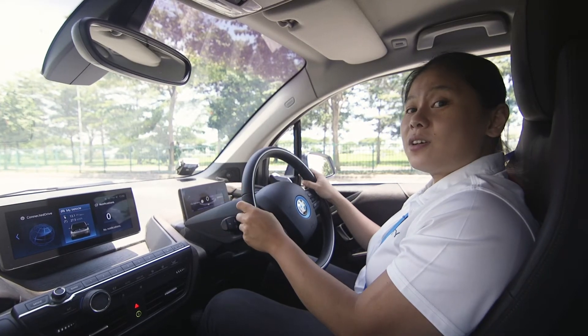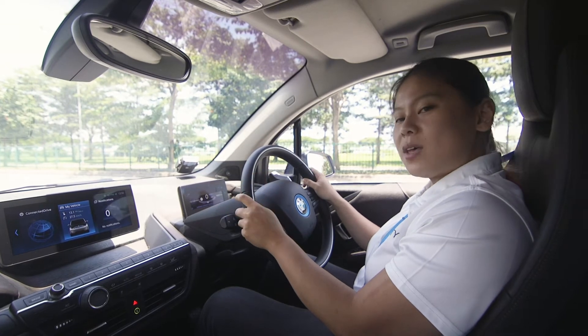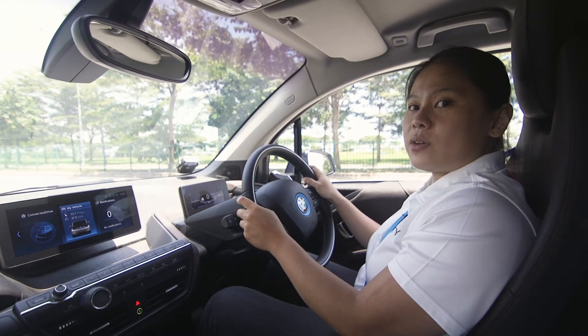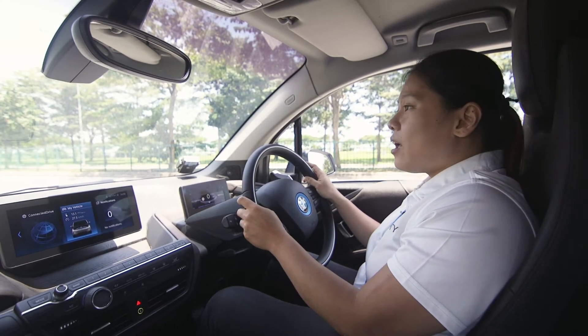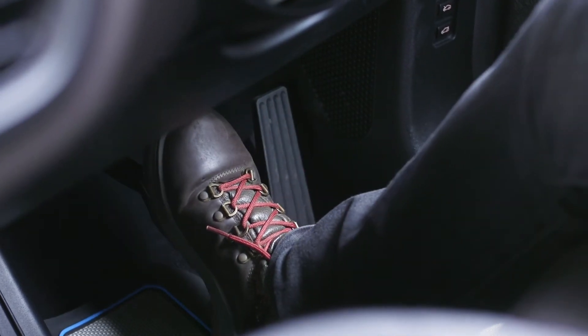Here's a unique feature. The BMW i3S is one of the first to implement one-pedal driving. It allows you to accelerate and decelerate to a complete stop using regenerative braking. And of course, there is a brake pedal next to it should you need to come to a complete stop urgently.